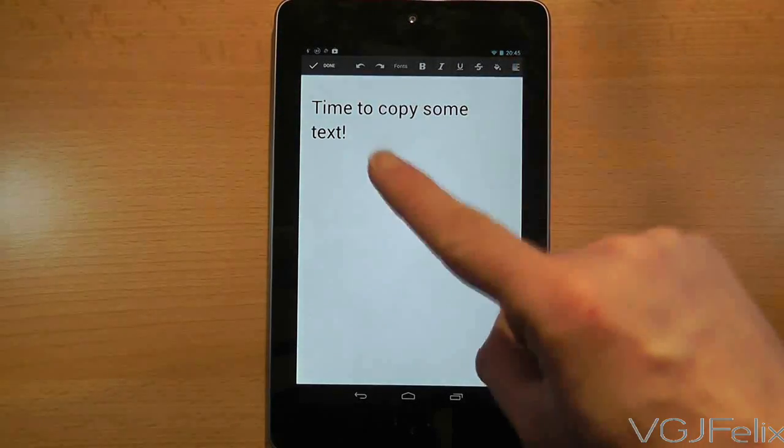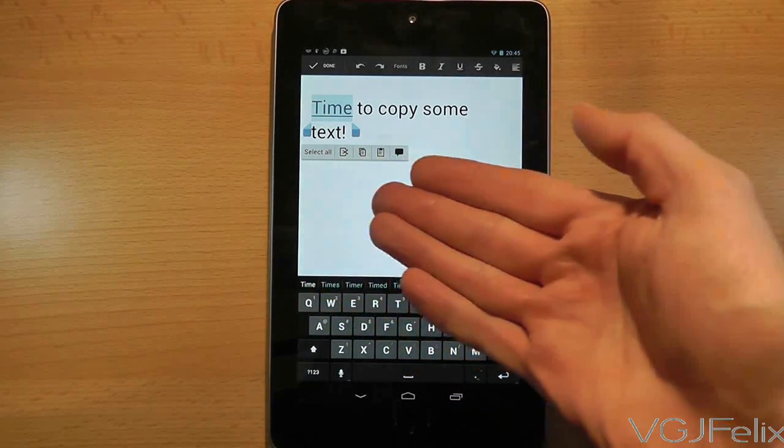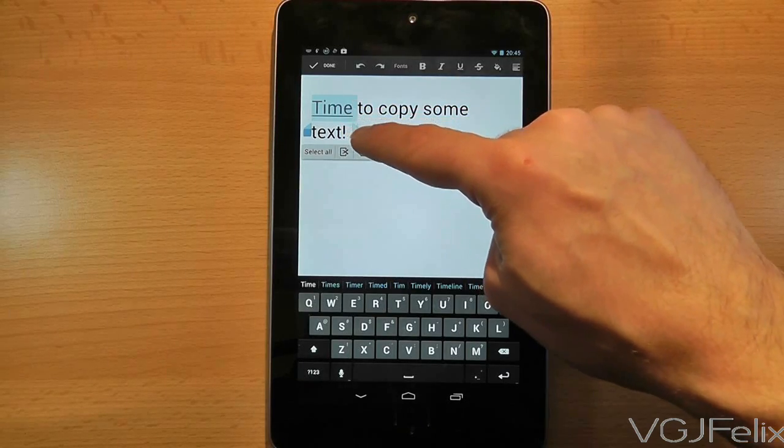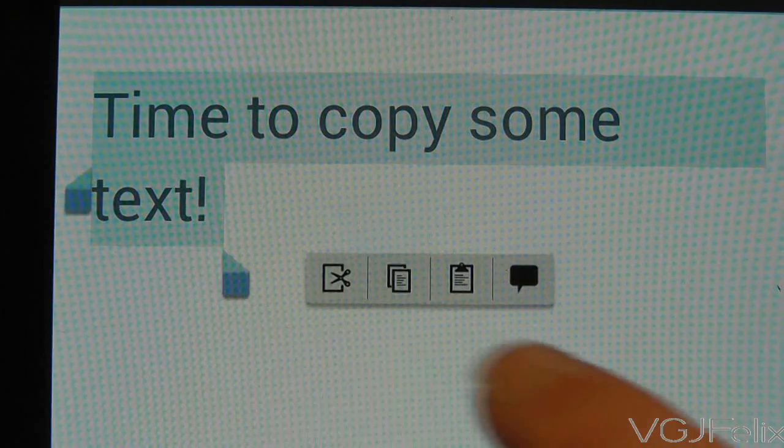Let's start with a simple copy and paste scenario. Here is some text I want to copy. The first thing you need to do is long press on the text to bring up a highlighter. Then drag the ends to highlight your text. Now you can use the copy button to copy that text.